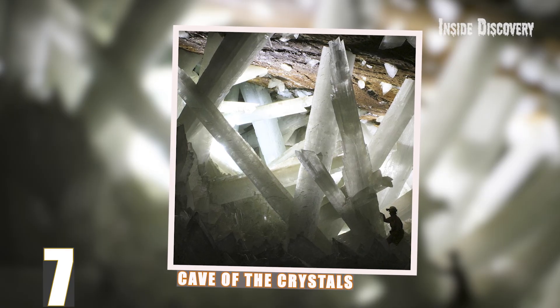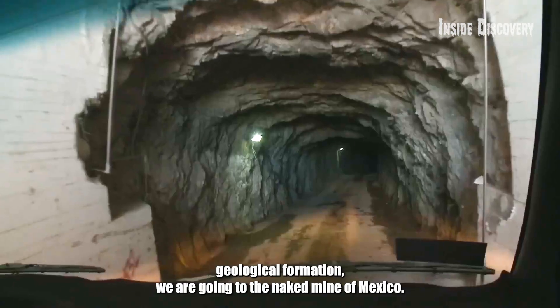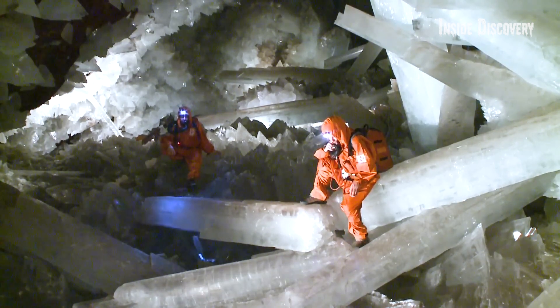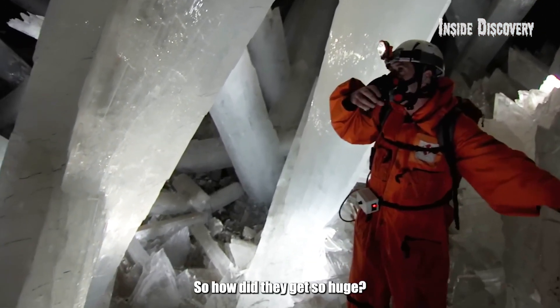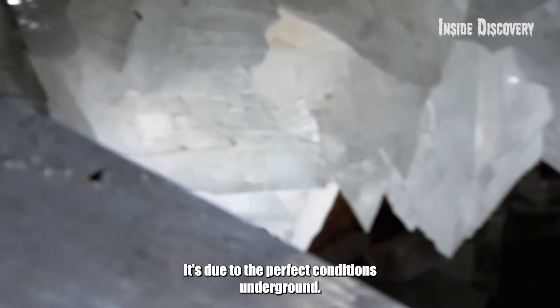Number 7: Cave of the Crystals. To witness this strange geological formation, we are going to the Naica Mine of Mexico. This cave is home to some of the largest natural crystals ever discovered — and when we say large, we mean it. Some of these crystals are over 30 feet long. So how did they get so huge?